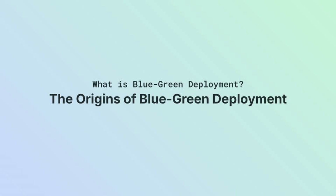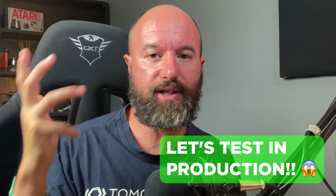But how did this blue-green strategy come to be? Let's rewind to 2005. Two developers, Daniel North and Jez Humble, were tearing their hair out over an e-commerce site that kept throwing curveballs in production. They had tests in place, but somehow bugs were zipping through, causing all kinds of chaos. So what did they do? They came up with a crazy idea: let's test in production.